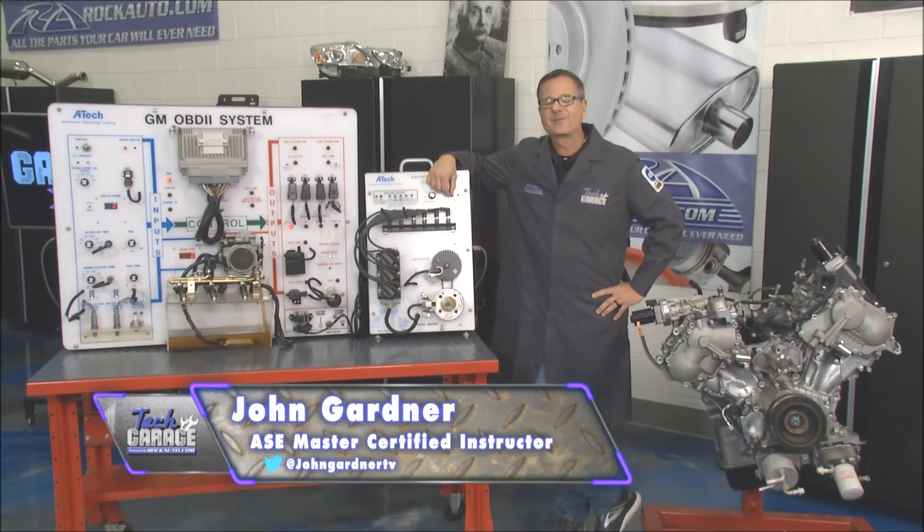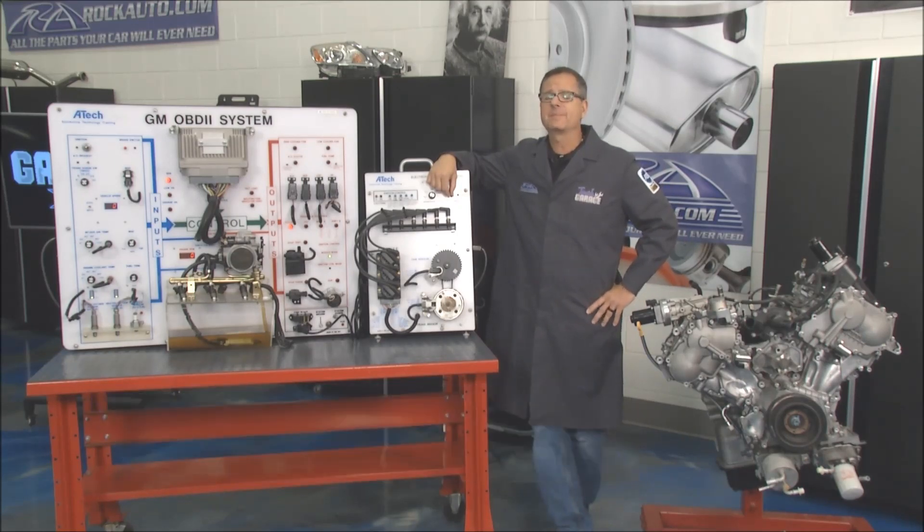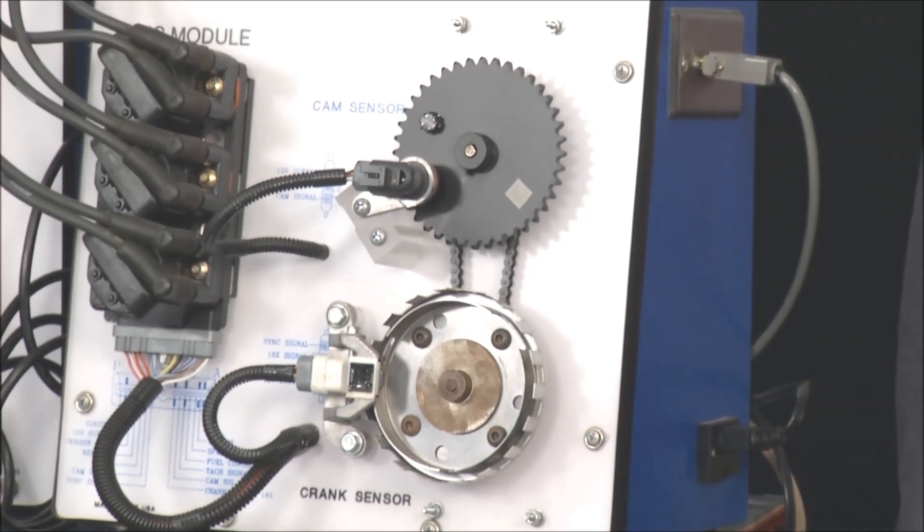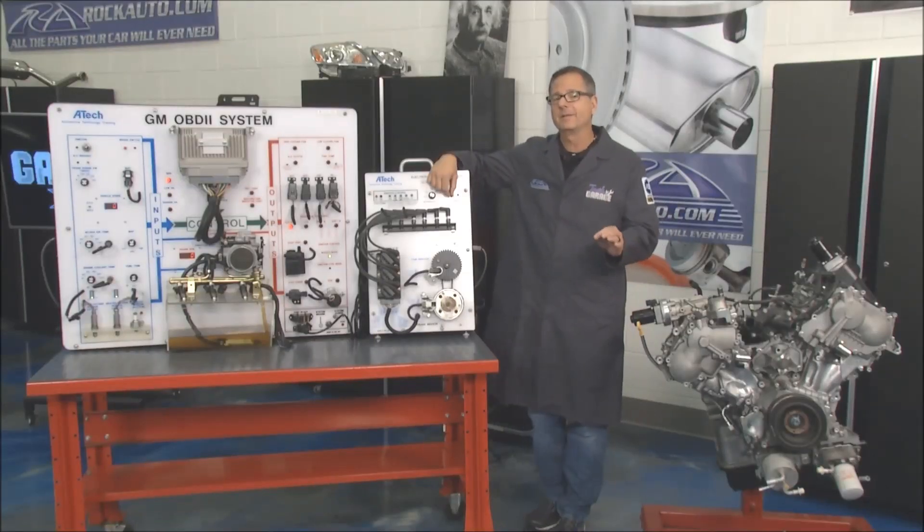Welcome back to Tech Garage presented by rockauto.com. This week's Garage Ed is all about the cam sensor, and the cam sensor has changed engine performance forever. More about that a little bit later.